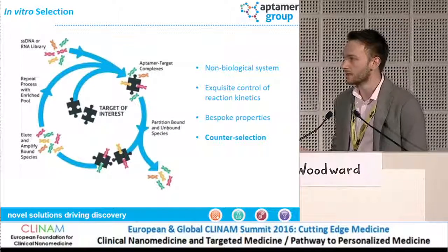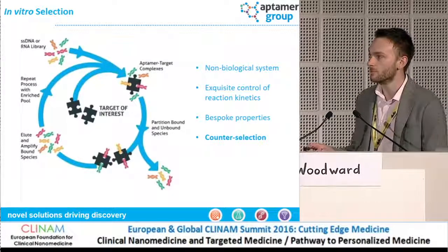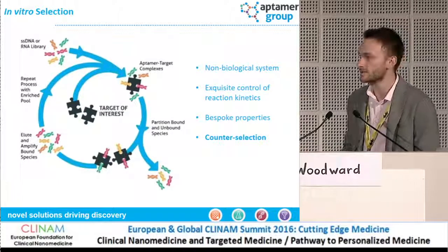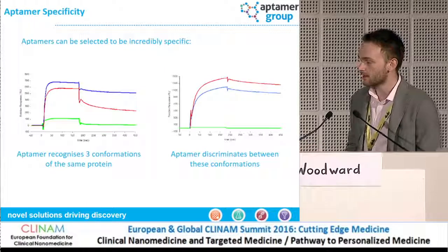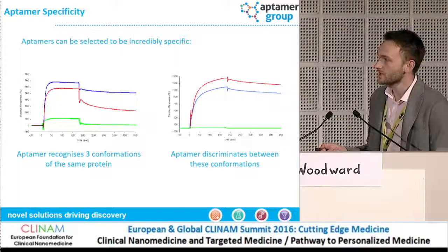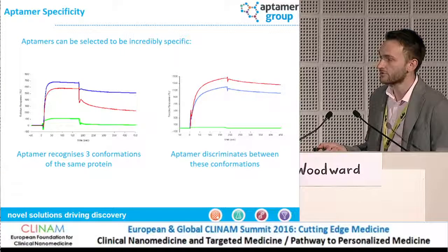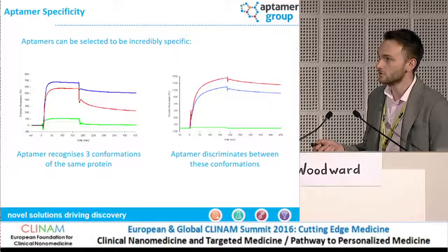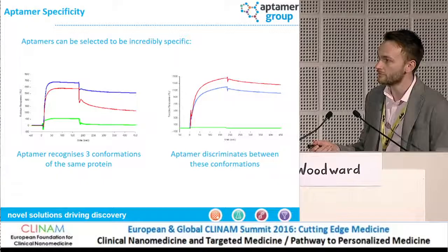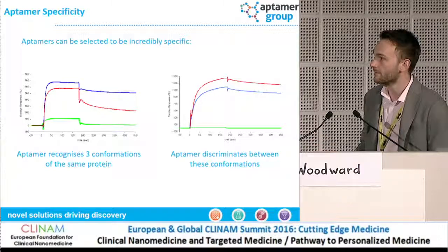We can introduce counter-selection, which is really important because it allows us to remove any Aptomers in the population which we don't want binding to a closely related species, and therefore create great levels of specificity. As demonstrated in this slide, the Aptomer on the left-hand side recognizes three conformations of a protein — not truncations or mutations, but literally three different fold structures. After counter-selection, we've removed recognition to the green form, so affinity to that conformation is ablated, but it still allows recognition to the other two.